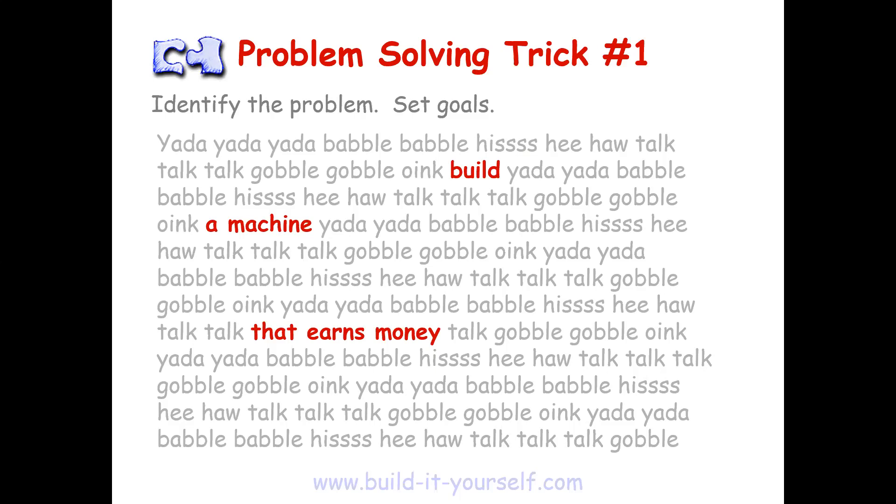Basically, even though this looks like a lot of text, a lot of it actually isn't important to what we're trying to figure out, which is the goal. And instead, can I get someone to summarize what they think the goal of this problem is, this imaginary problem? Build a machine that earns money. Perfect. So even though this is a full paragraph of text, we really only care about a few words — that's the main goal of this problem. Being able to simplify the problem into a goal like this is a first step in being a great problem solver. We need to sift through a big wall of text, figure out what's important and what's not, and identify the main problem.